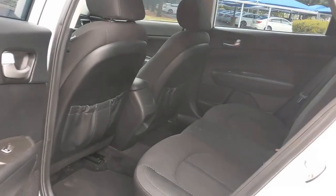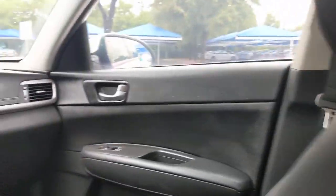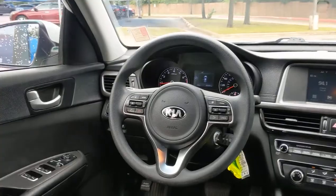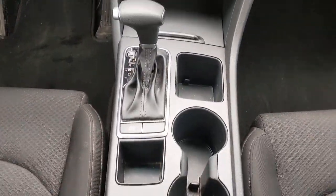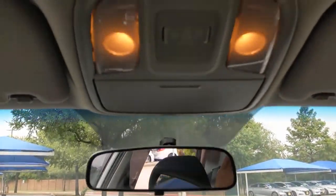These are just some of the great options this vehicle comes with: keyless entry, backup camera, heated mirrors, satellite radio, blind spot monitor, aluminum wheels, steering wheel audio controls, Bluetooth connection, stability control, and traction control.